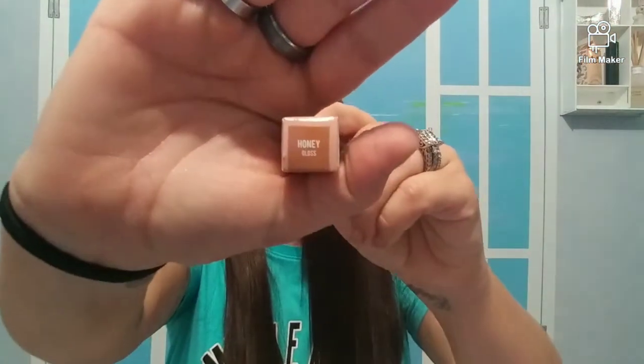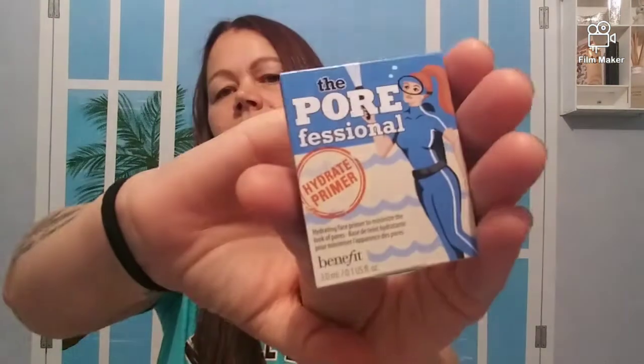We have the Persona Lip Gloss in the color Honey Gloss, the Porefessional Hydrate Primer by Benefit in a sample size, and the Stila Smudge Stick Waterproof Eyeliner in Spice.